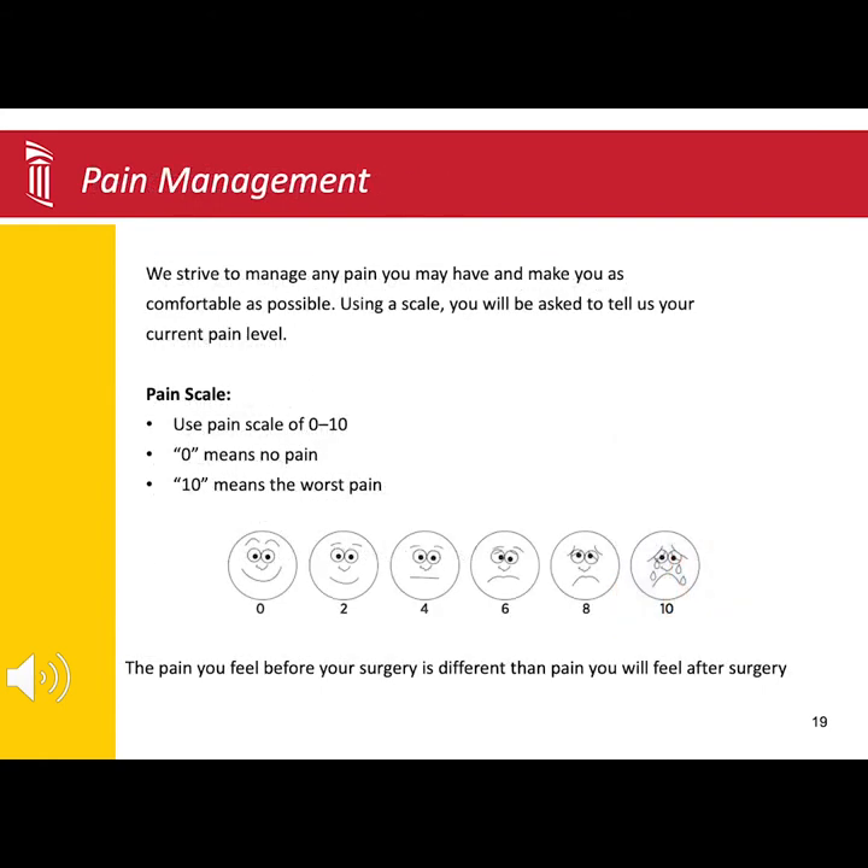Our goal is to make you as comfortable as possible, but know that you will have some pain following surgery. You will be asked throughout your time in the hospital to use the 0 to 10 pain scale. Zero means no pain, and 10 means the worst possible pain you can imagine. Using this scale helps the nursing staff and surgical team to help manage your pain.